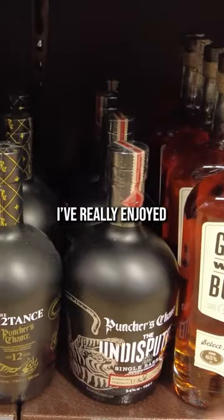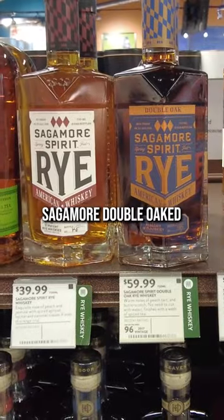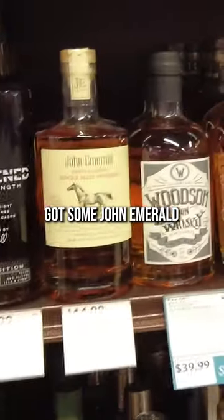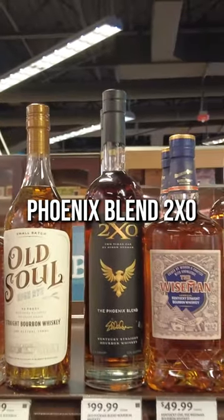Cute stick. I've really enjoyed Puncher's Chance — I haven't tried those, but just normal Puncher's Chance, pretty good stuff. Sagamore Double Oaks right there. That's some John Emerald, some Garrison Brothers, small batch Honeydew, Phoenix Blend 2XO.